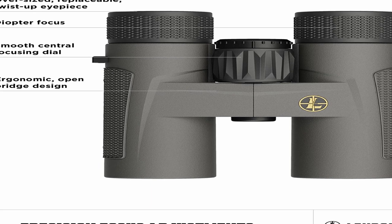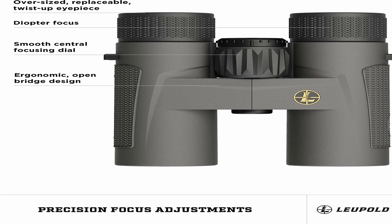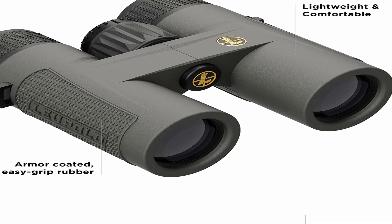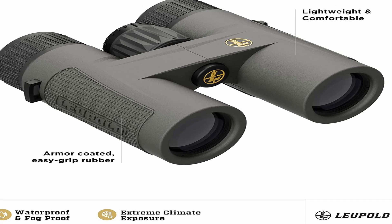The large field of view allows you to take in more of your surroundings, giving you the advantage of seeing more of your game at a glance. The Leupold BX4 Pro is also made with a durable and waterproof design. It is constructed of lightweight polycarbonate and rubber armor, making it resistant to water, dirt, and scratches. The rubber armor also provides a secure grip, which makes it comfortable to use.